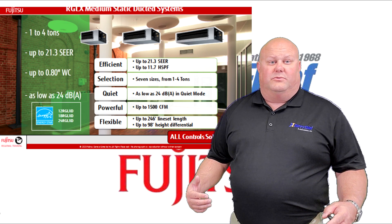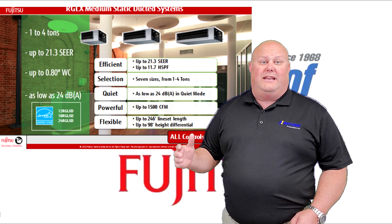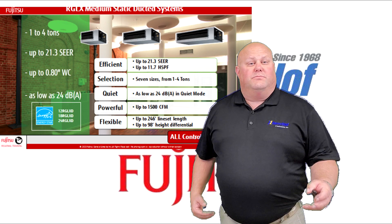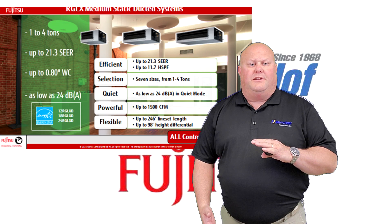These units are really flexible. They go up to 246 feet of total line length with a vertical difference of 98 feet, which is completely unheard of in mini splits — more than double their predecessors, the slim duct model, which capped out at 49 feet of vertical height difference.